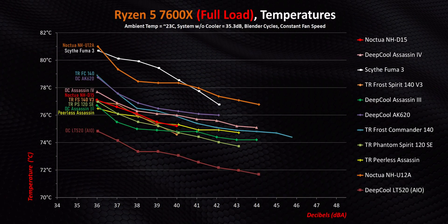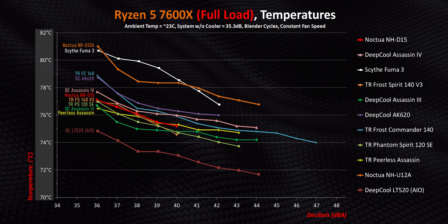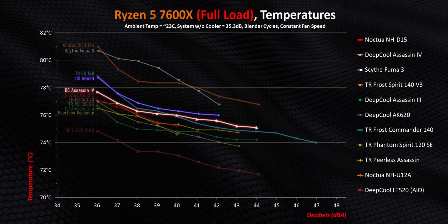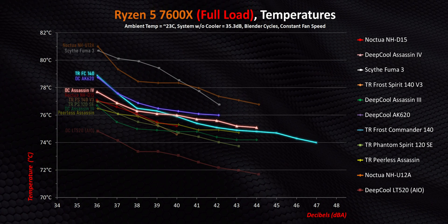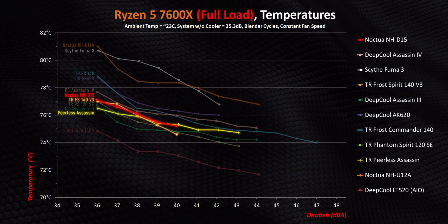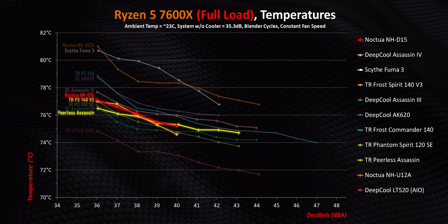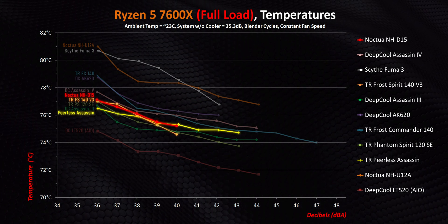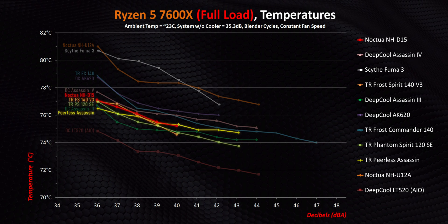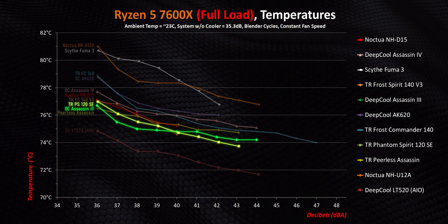The first thing to mention is the scale of the charts — it's more granular in order to visually separate one cooler from another, so it's not starting at zero. You can see the Assassin 4, AK620, and Thermalright Frost Commander getting nearly identical results, though the Commander gets a fair bit louder and a bit cooler. Then there's the D15, Frost Spirit V3, and Peerless Assassin grouped right together — there's only one degree at most separating these three, which falls well within our margin of error, so they deliver essentially identical performance. The new Phantom Spirit and the big Assassin 3 edge out every other air cooler, but only marginally, and when you consider how inexpensive the Phantom Spirit is, that's a huge win.